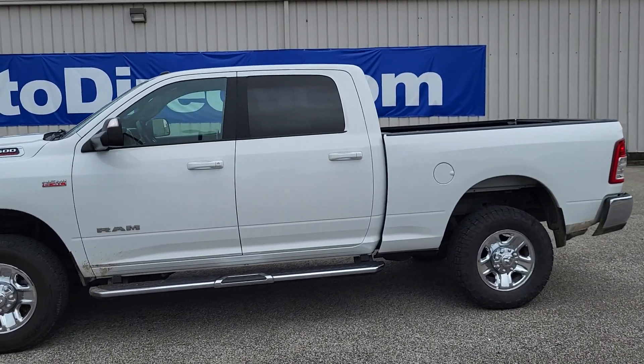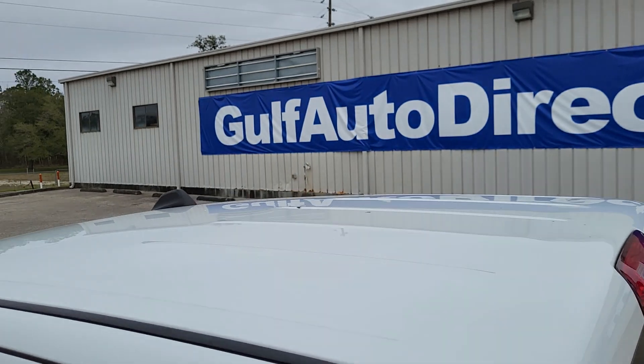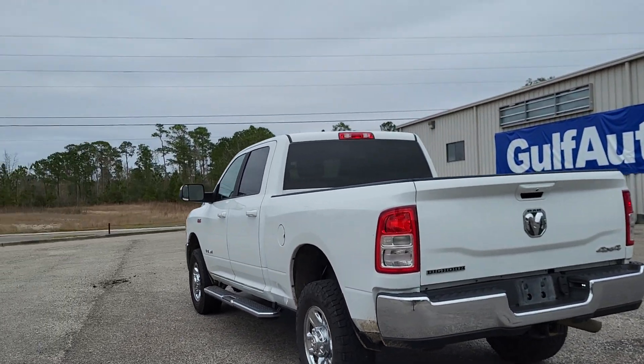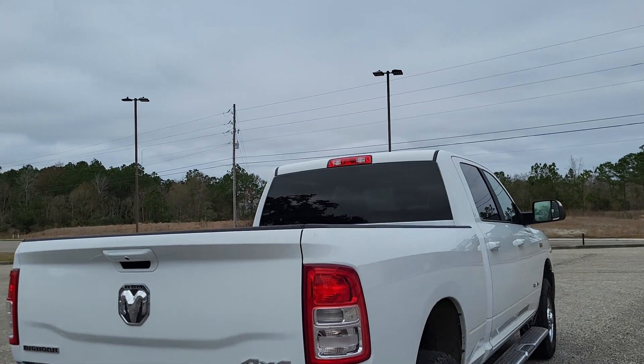If you have any additional questions about the truck, just give us a call. We can do everything over the phone and have free delivery up to four hours away. There will be a direct link to this truck in the description below — click that and it'll show you more photos, the Carfax, the price, and a lot more information. Thank you for choosing Gulf Auto Direct.